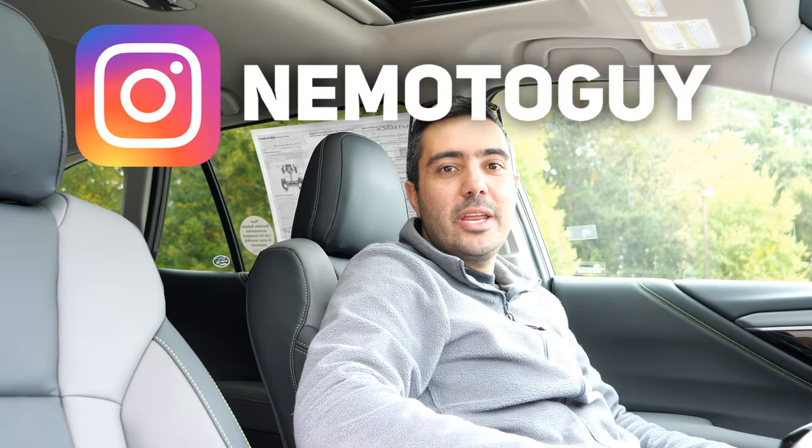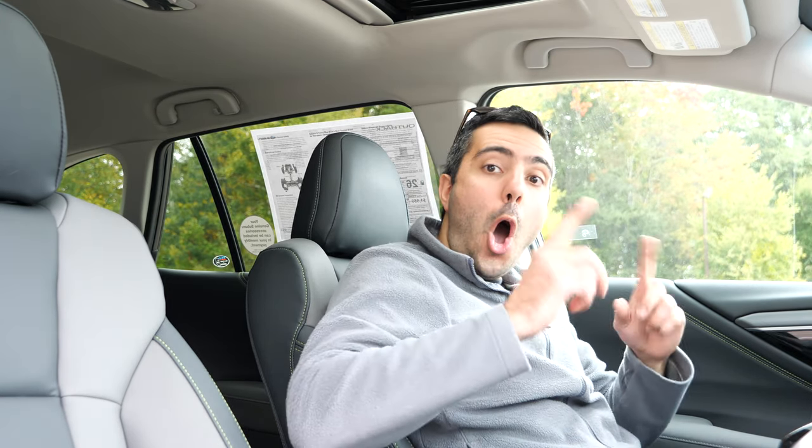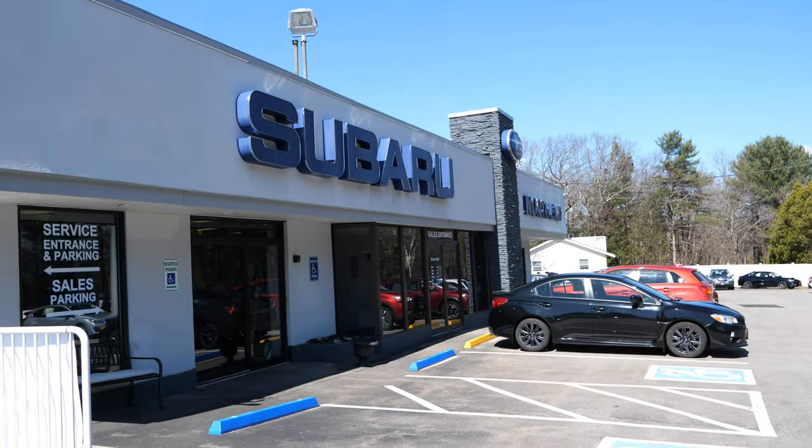Welcome back to the channel everybody, it's your friendly neighborhood Armenian back with another video. Today I'm checking out the all-new 2020 Subaru Outback XT Onyx Edition. Huge thank you to North End Subaru and Mazda out in Lundenberg, Massachusetts for providing me the opportunity to check this car out for you today.